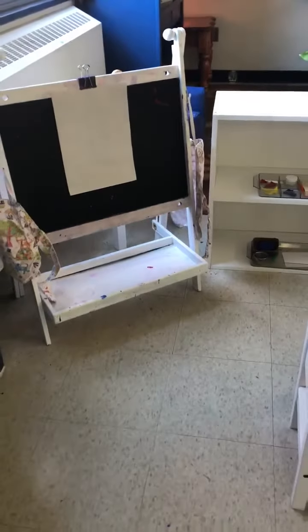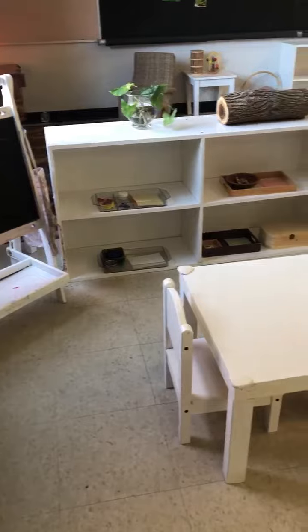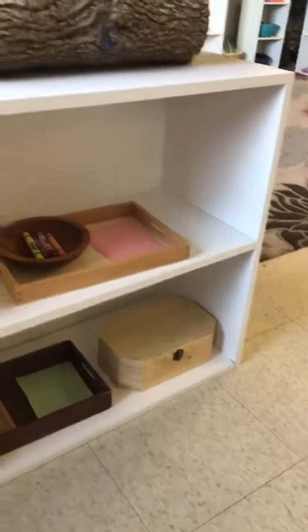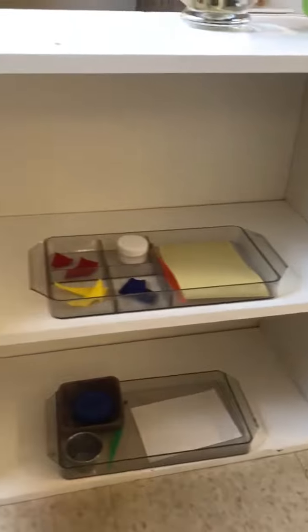Our art corner is where many children choose to express their creativity by painting, gluing, coloring, peeling stickers, and working with Play-Doh. Available art mediums and colors are updated and rotated regularly.